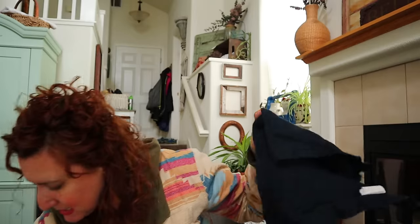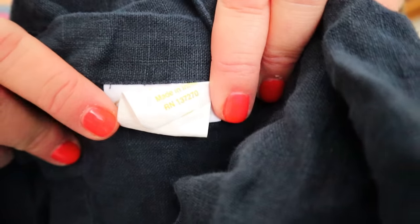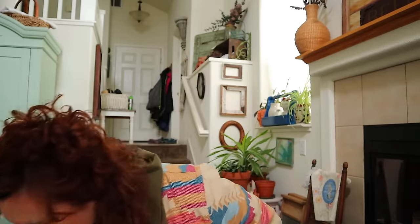I got these linen napkins for myself - I'm like a linen crazy person. I would sell them because they're Sur La Table, a great expensive cookware store. It's spelled like table but in French you say Taub. But there are only three - I was looking everywhere and asking people around me if they saw more. No one wants three, so I guess they're staying with me.